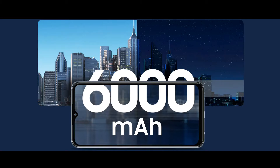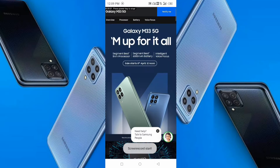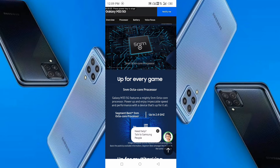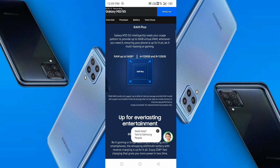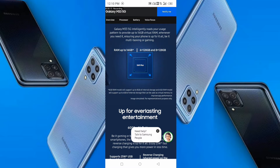The battery is very important — it is a 6,000 mAh battery, which is very long-lasting. The processor is 5nm, which is the best for gaming. You can also do multitasking with this phone.